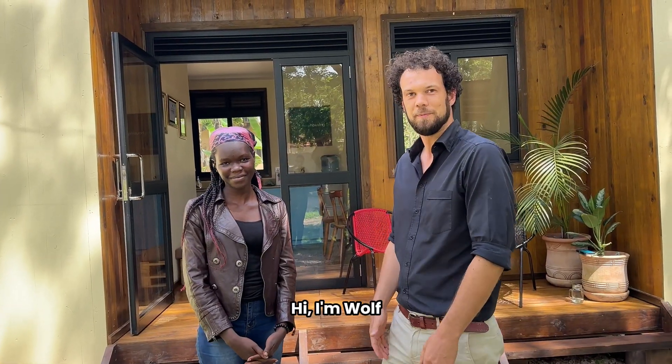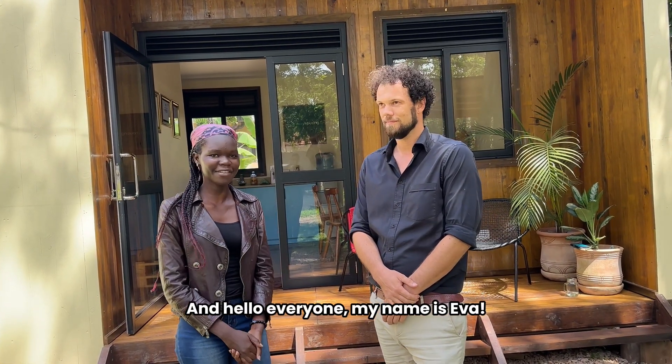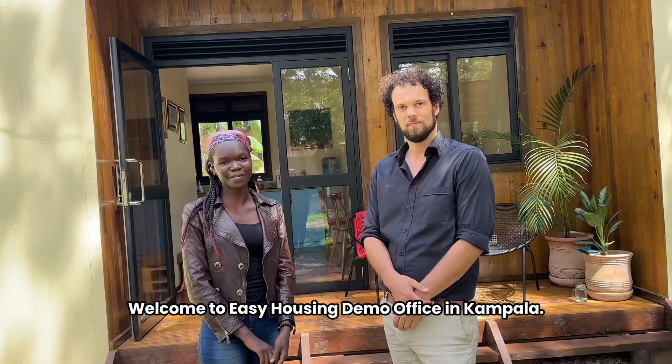Hi, I'm Wolf. Hello everyone, my name is Eva. Welcome to Easy Housing Demo Office in Topcala. Let's have a look inside.